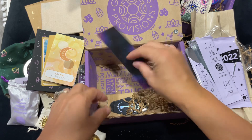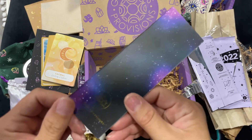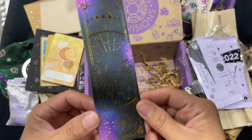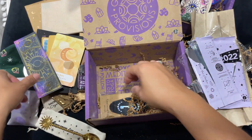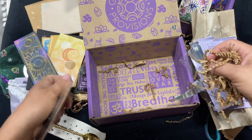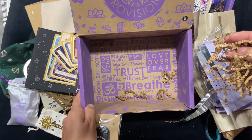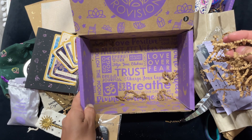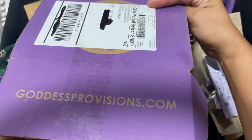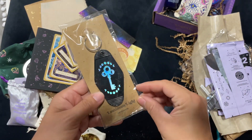Looks like we also have a pretty bookmark — The Quirky Cup Collective x Goddess Provisions of the Galaxy. This is really pretty. And last, we have a keychain — a luminous keychain. It says all different kinds of things: self-love, positive vibes, meditate, breathe, pixie dust, dream journals, follow the moon.